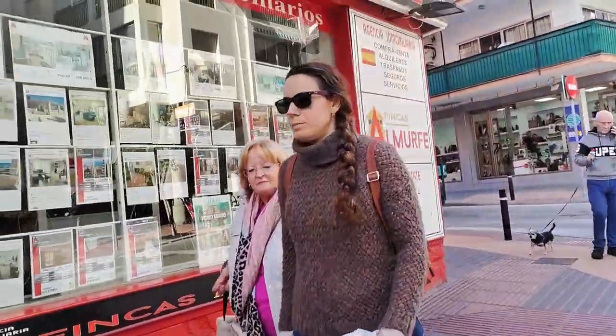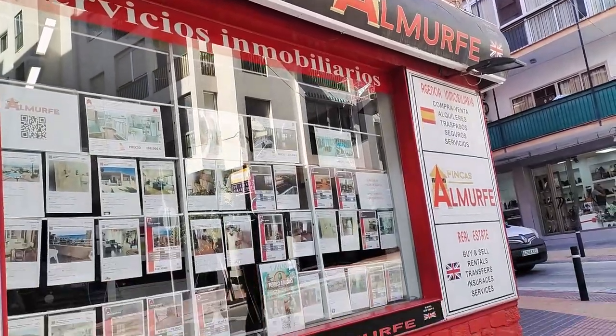Adjacent to this on the corner we see another estate agent, this time called Finca's Almorfe.